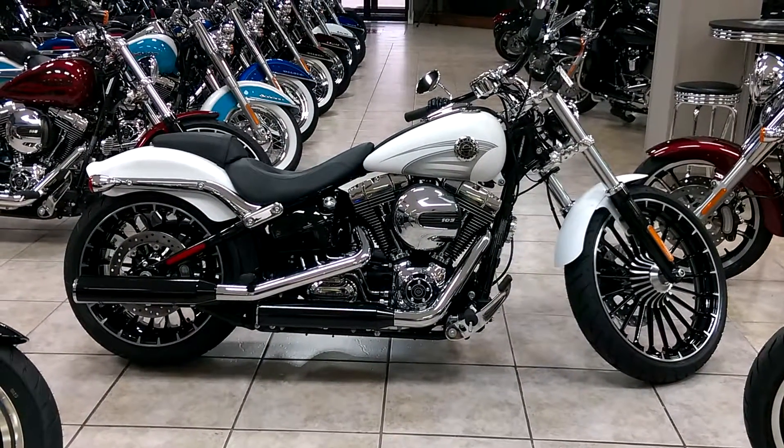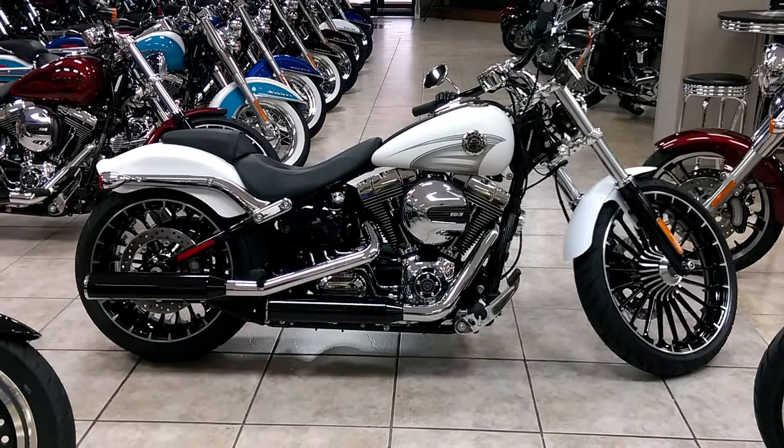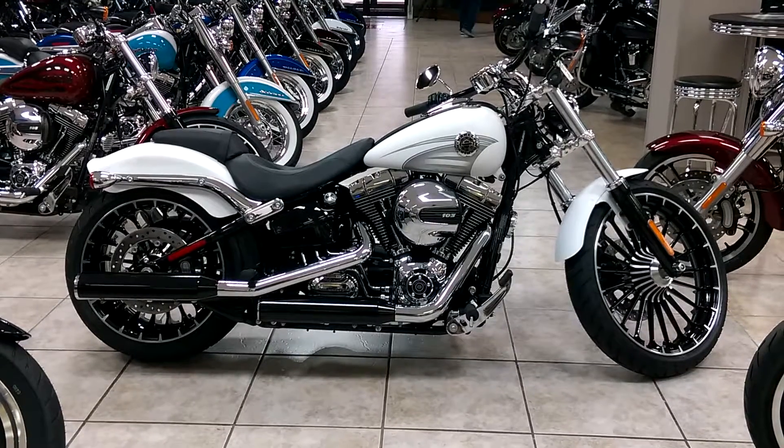Again, this is James at Harley Davidson of Pensacola. 850-494-1224 — ask for James and I can tell you more about it. Or you can send me an email at james@pensacolaharley.com.